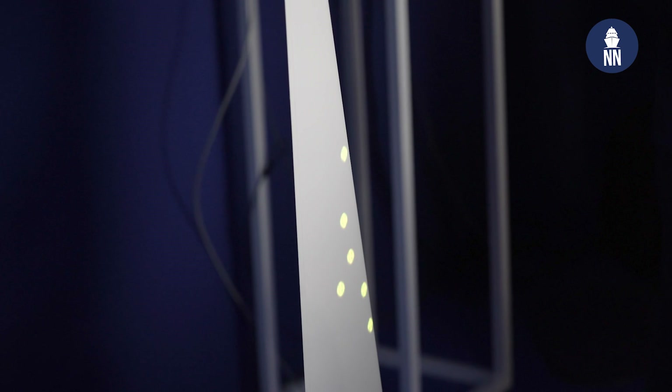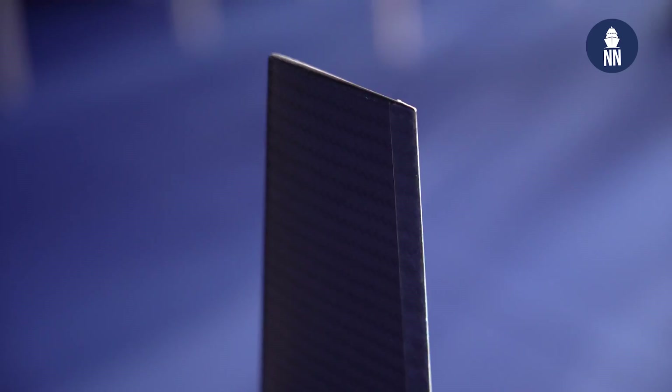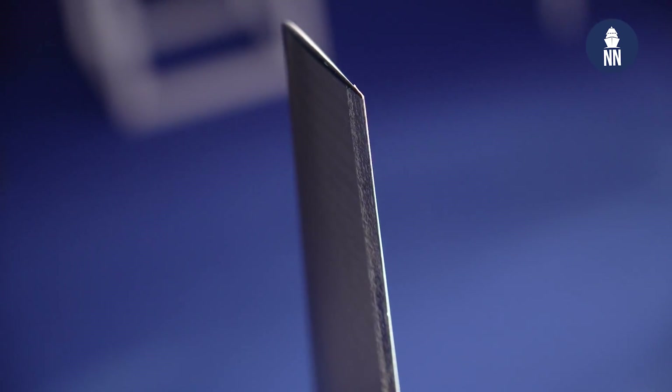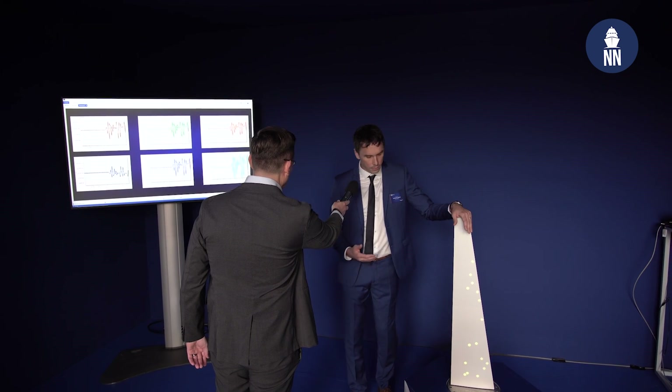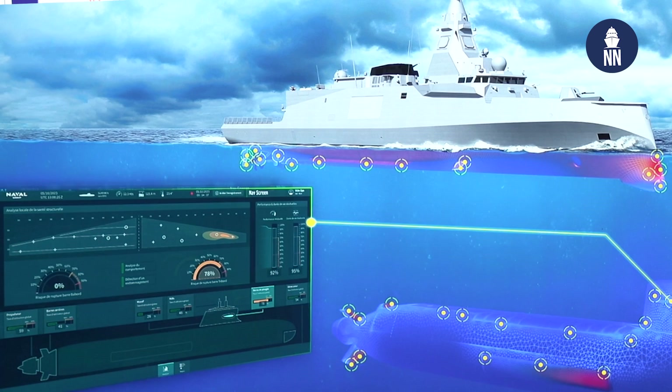Here is a composite structure, but it could also be a metallic one — it could be a part of a hull or any kind of equipment. So here is a composite part where we have sensors. The first idea is to put sensors to feel the behavior of the components, but sensors alone cannot give a full view of the components. That's why we integrate a digital twin to rebuild all the strain of the structure even where we don't have sensors.